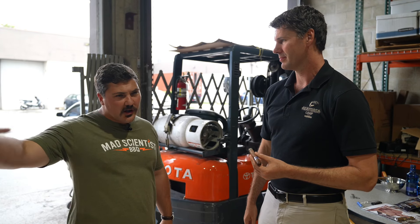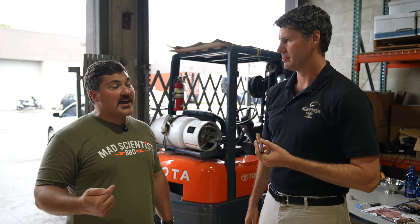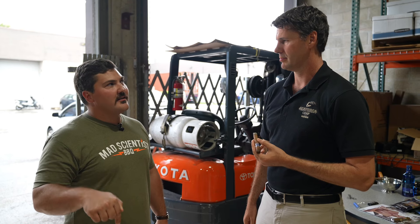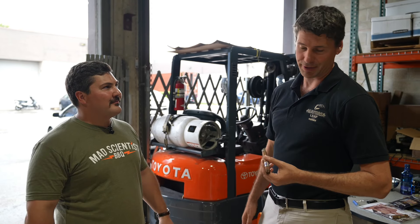So do all of your cigars come through here? Every cigar shipped from Nicaragua that goes to the United States goes through this building right here. So the Aganorsa Leaf cigars I have in my humidor once lived here? Yes, sir. I want to go see their former home. Let's get going.